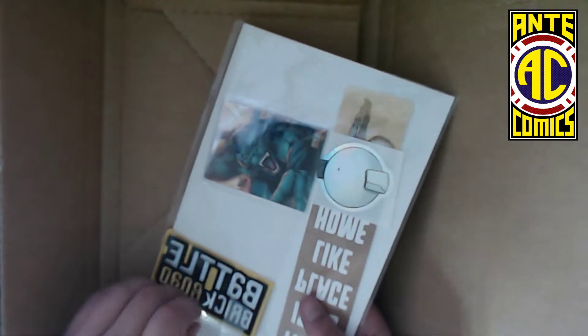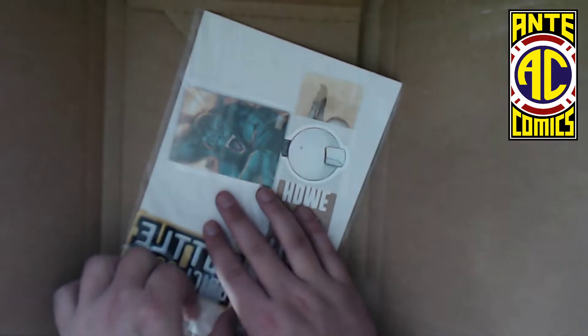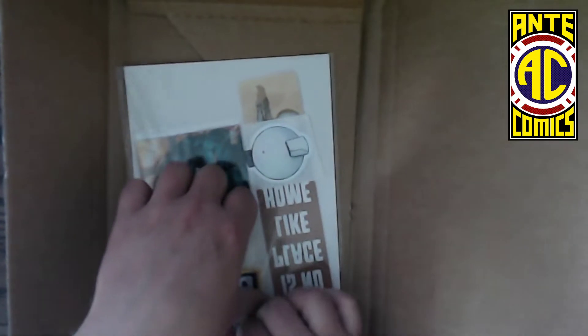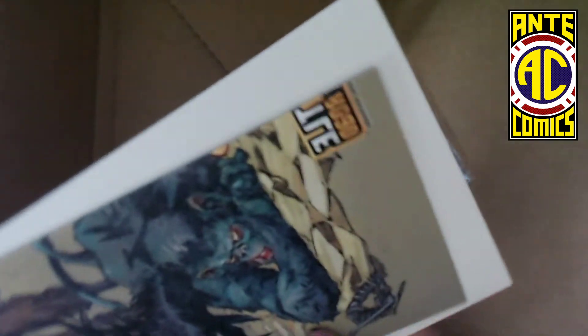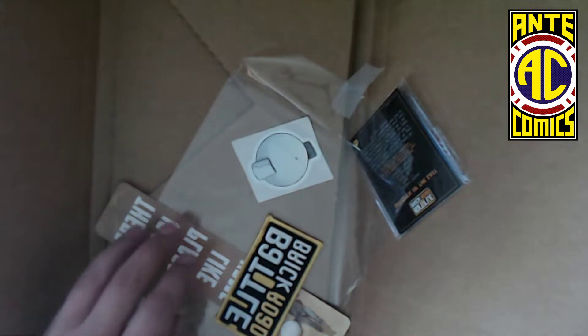Oh boy, all the goodies! Got a patch — digging that already. Little Toto sticker, that looks cool. Very cool poster, we'll open that up later.